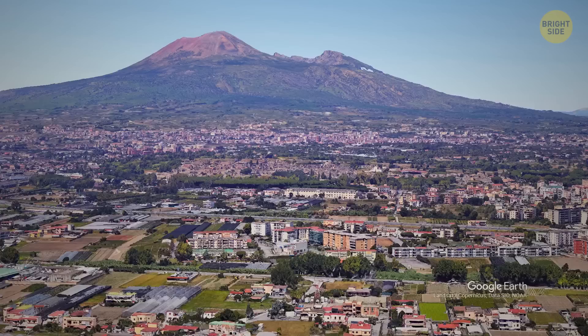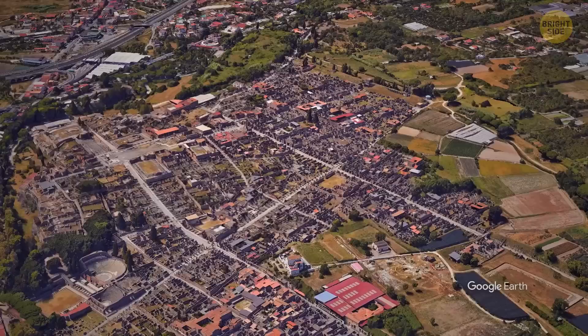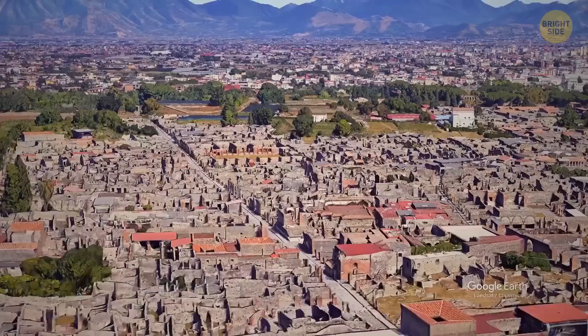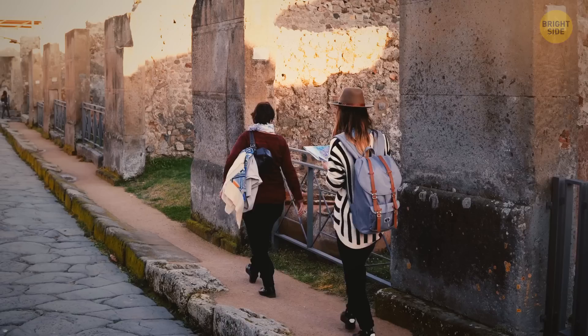For the next stop on our time-traveling vehicle: the city of Pompeii in Italy. Pompeii has crowded our collective imagination for many years. The eruption of the Mount Vesuvius volcano in 79 AD and the destruction of an entire city is hopefully not something that will happen again. But you're probably wondering what Pompeii looked like on its last day. It took 18 hours for Pompeii's streets, markets, houses, and forums to be buried under millions of tons of volcanic ash.